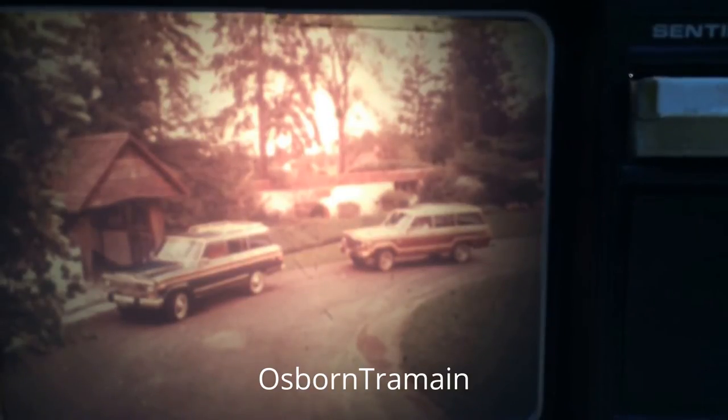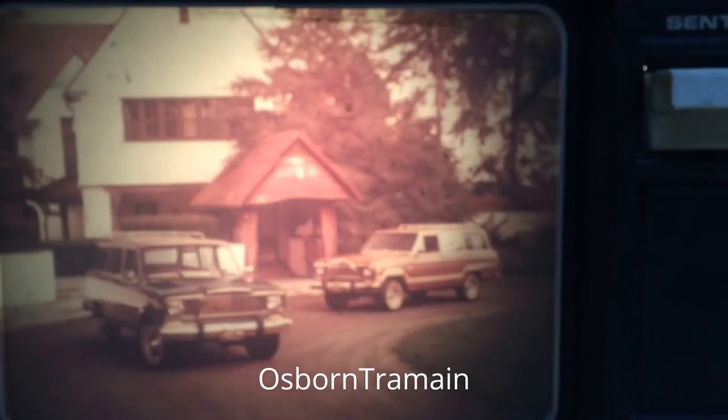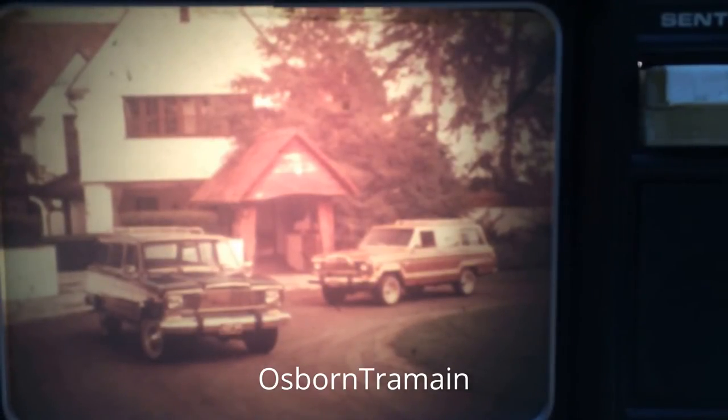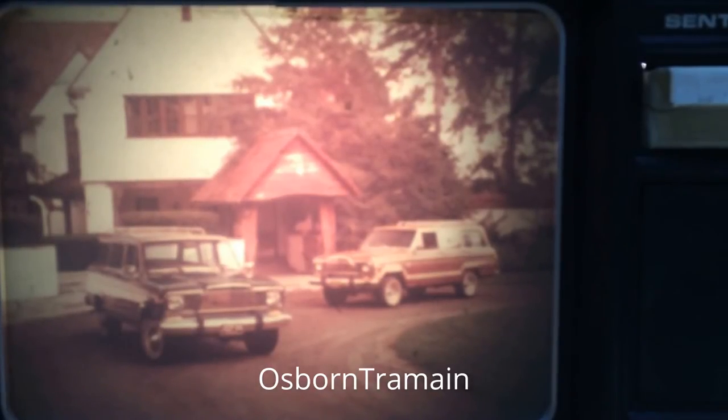The Jeep Wagoneer, with new efficiency for 1980. Your choice of options — like power seat, soft ride suspension, and the trailer towing package — adds to the luxury, comfort, and convenience of a contemporary station wagon, with the security and traction of Quadratrack, Jeep Corporation's exclusive full-time four-wheel drive.